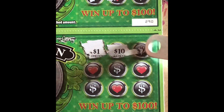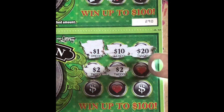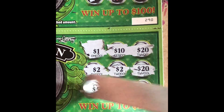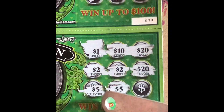Ticket 291: $10, $20, $2, another $2, another $20, $5 — so two twos, two twenties, two fives. No winner.